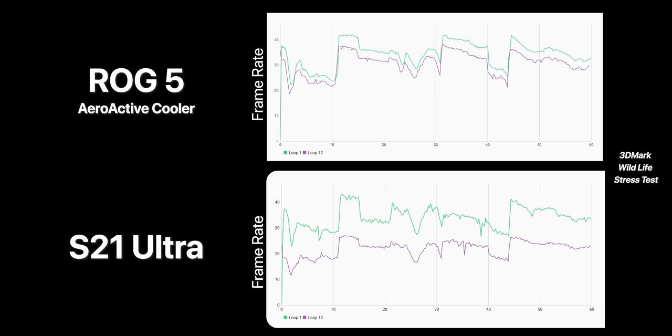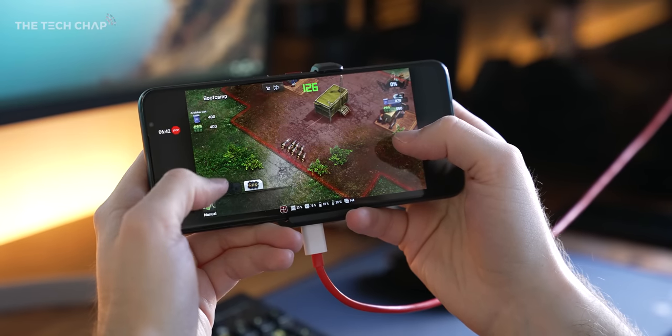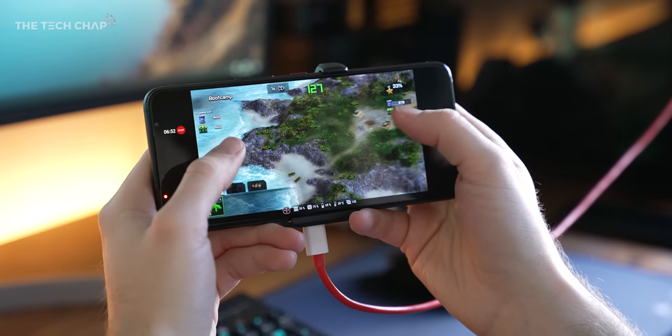It's so interesting, because the S21 Ultra I'm testing has the exact same Snapdragon 888 chip, but just look at the drop in performance by Loop 12 — the purple line between the two phones. The ROG, particularly with the fan, maintains a much higher frame rate for longer. If we test the phones in Armour Mobile Ops, which is quite a demanding game and also supports high refresh rates, while we do see occasional drops to zero on both during load screens, there are far fewer drops in frame rate on the ROG — a much more stable frame rate, 98 versus 93%, and because it's a 144Hz screen, we're seeing a slightly higher 126 median FPS.